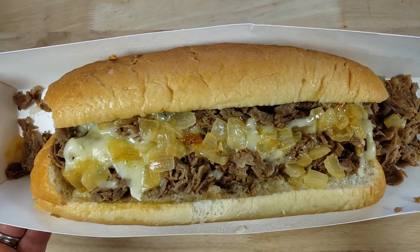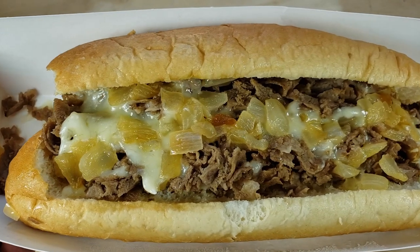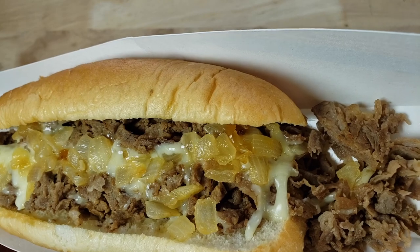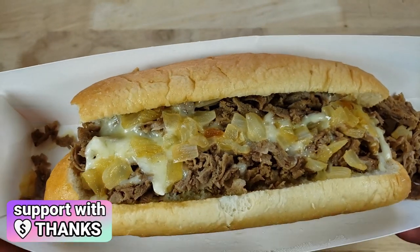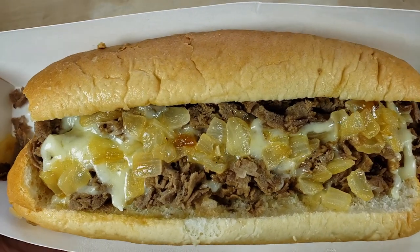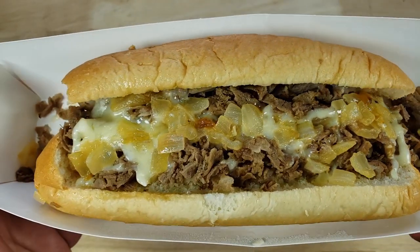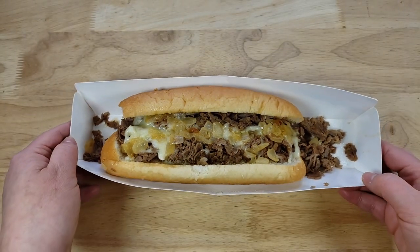Just looking at it, not bad. I mean it actually doesn't look bad. There's a lot of semi-caramelized onions on there, a lot of cheese, a lot of meat. So it's actually not a bad value as long as it tastes good.